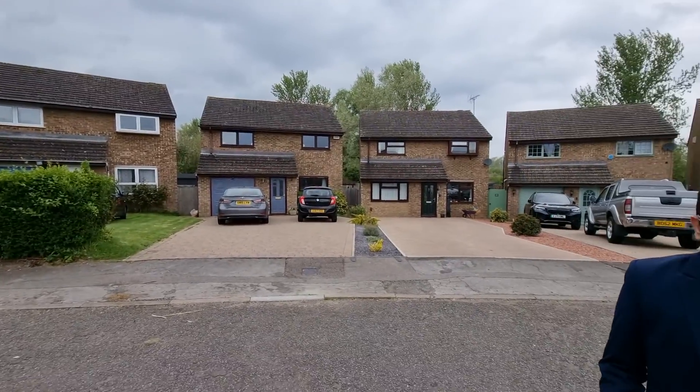Welcome back to another episode of Exploring Thurston. In this video we are on a road called Homewood. This road is just off Braybrook Drive and is quite a nice cul-de-sac location, so it's nice and quiet on this road.